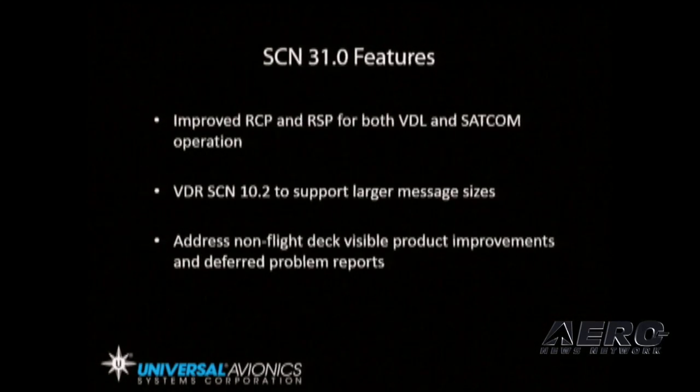Additionally, SCN 31 features improved required communication performance and required surveillance performance for both VHF data link and SATCOM operation. It will also incorporate VHF digital radio SCN 10.2 to support larger message sizes as required for ATN messaging.